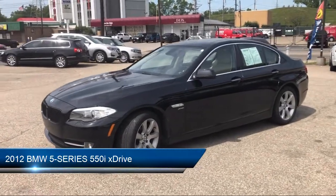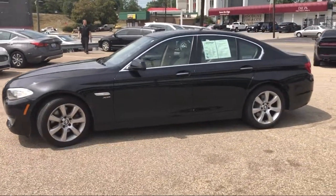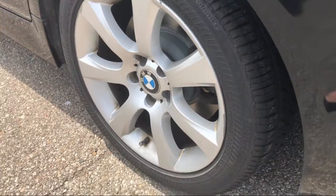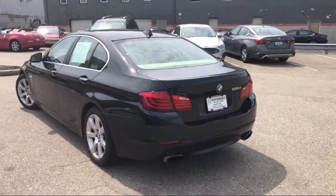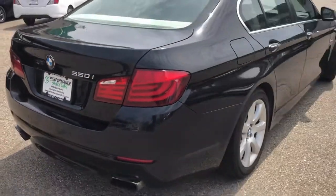This vehicle comes equipped with a leather-wrapped steering wheel, stability control, all-wheel drive, steering wheel controls, MP3 player, Bluetooth smartphone integration, premium sound system, navigation from Telematics, leather seating, and has less than 95,000 miles on the odometer.